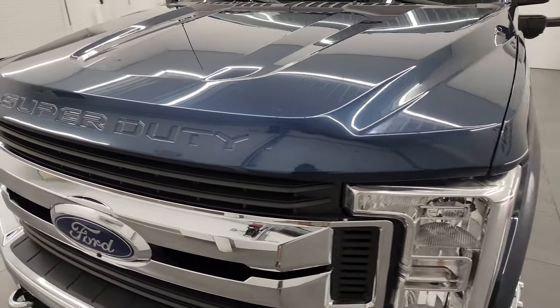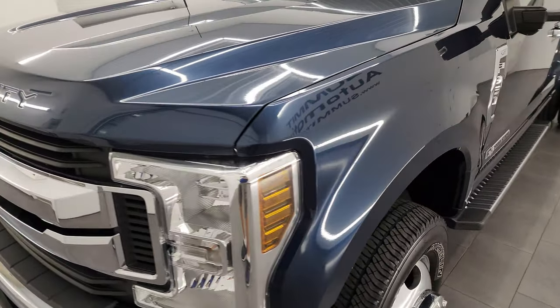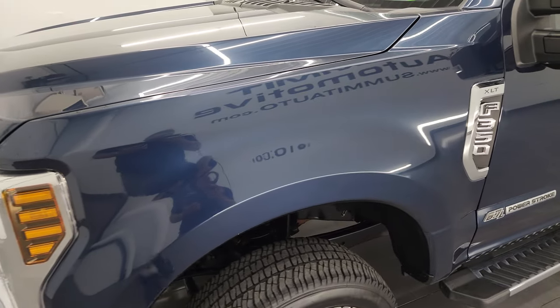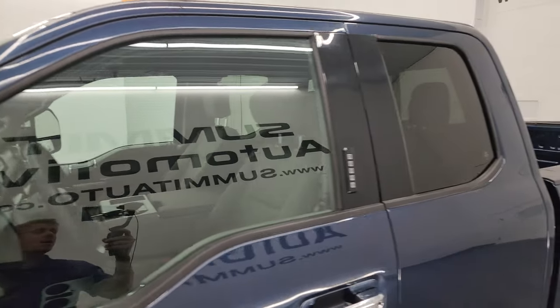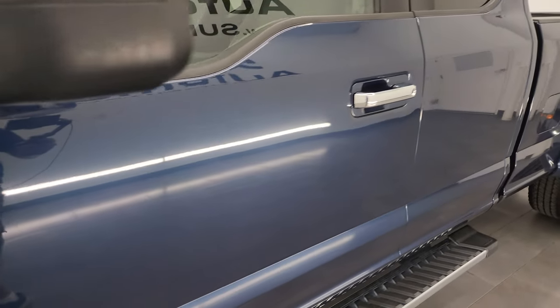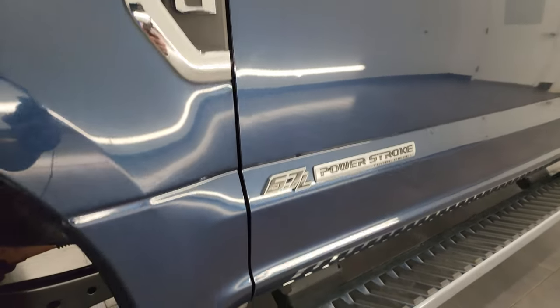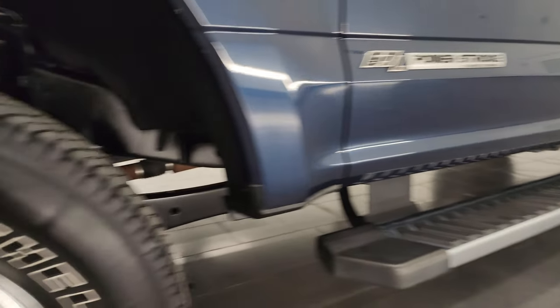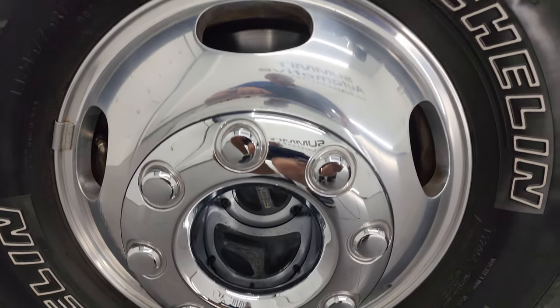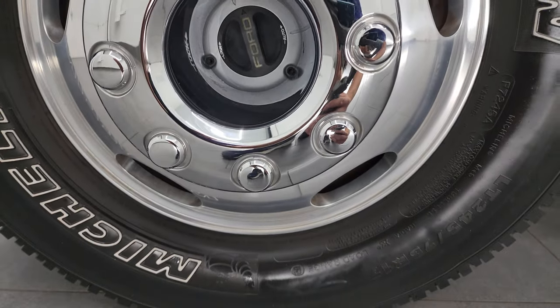I shoot all my videos in 4K and blue jeans metallic is the color on this one. If you like the video, consider subscribing to the YouTube channel, click the bell notifications and you'll get updates every time I do videos of our new and used inventory here at Summit Auto, as well as having access to one of the largest catalogs of vehicle and heavy duty truck walk-arounds on YouTube — 8,000 videos and counting.